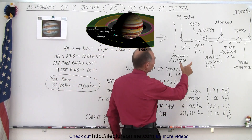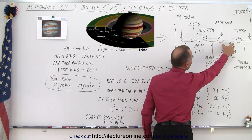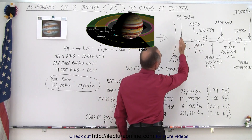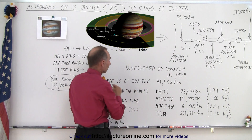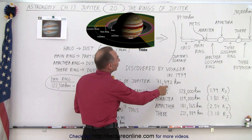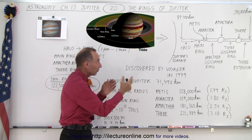Jupiter's rings are a little bit different than Saturn's rings. It turns out they are made up of five different sections: the halo, the main ring, the Amalthea Gossamer ring, the Thebe Gossamer ring, and the Thebe extension. The innermost portion of the ring system starts at about 89,400 kilometers, which is not far above Jupiter's surface — Jupiter's radius is about 71,492 kilometers.